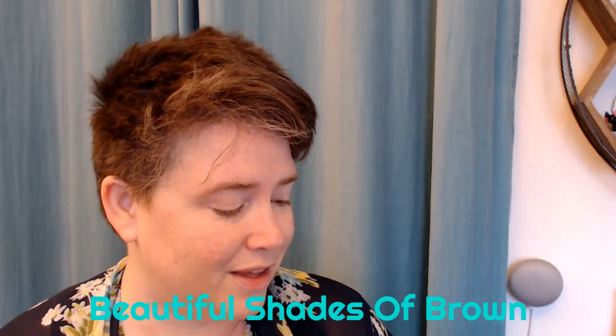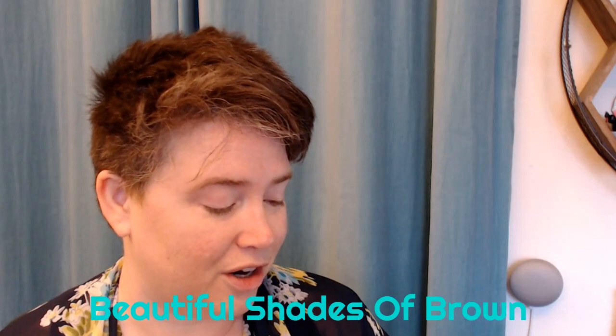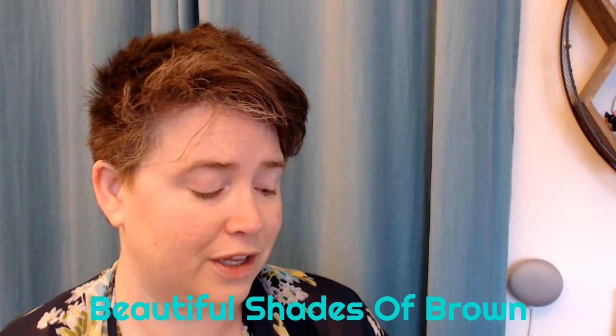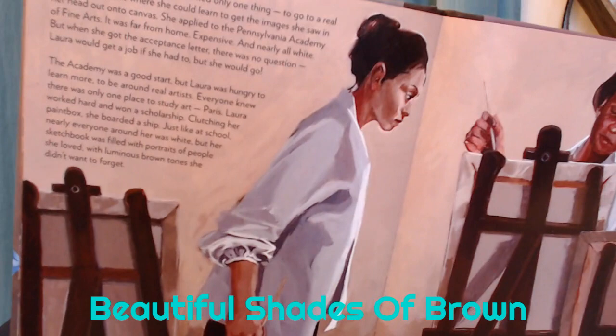The academy was a good start, but Laura was hungry to learn more, to be around real artists. Everyone knew there was only one place to study art: Paris. Laura worked hard and won a scholarship. Clutching her paint box, she boarded a ship. Just like art school, nearly everyone around her was white, but her sketchbook was filled with portraits of people she loved, with luminous brown tones she didn't want to forget.